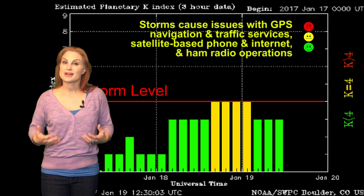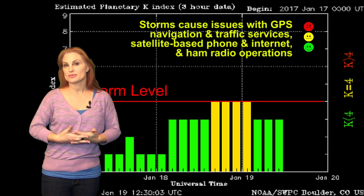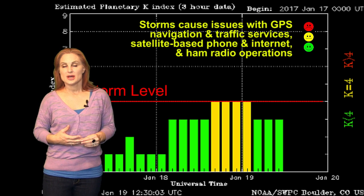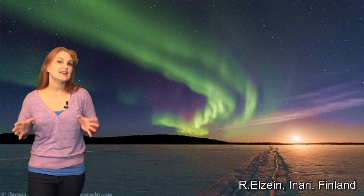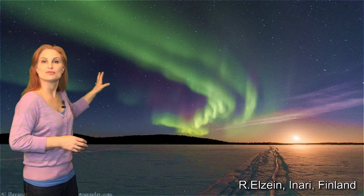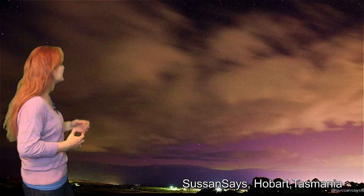So you aurora photographers, it may not be as big a show at mid-latitudes as you'd like, but you amateur radio operators, you're probably happy because propagation is probably not being impacted all that much. And even though this solar storm is not very strong, we are getting reports of aurora even around the world, like this beautiful shot from Finland, and we've had some gorgeous aurora in Saskatchewan, and we've even had some aurora australis down in Tasmania.